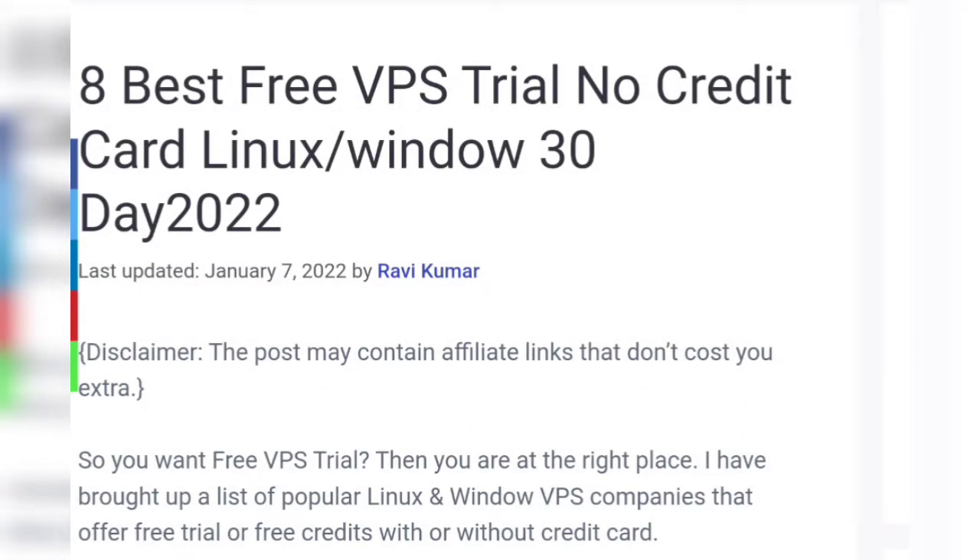Welcome back to my YouTube channel. Please like and subscribe for more updates. Today I will tell you the eight best free VPS trials with no credit card required.